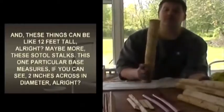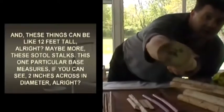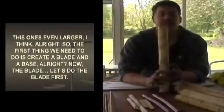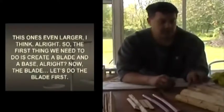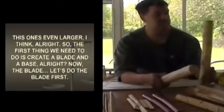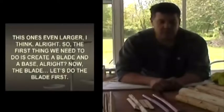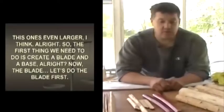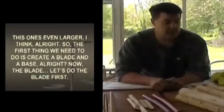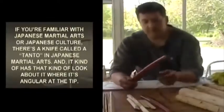Here are two knives I use in training. Notice they have that same kind of angular tip. What's really important is the width of the blade — it has to be consistent where it meets the base. My favorite measurement for blade width is a quarter of an inch, and it should be consistent for at least an inch and a half, maybe two inches down.